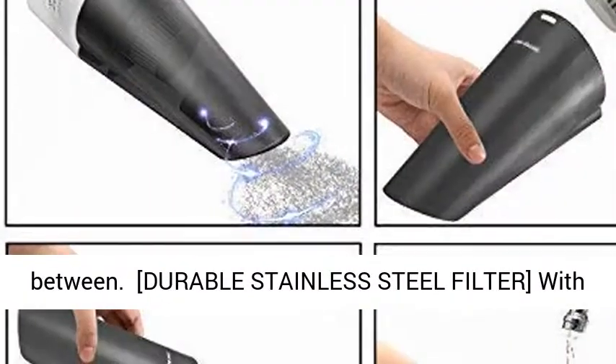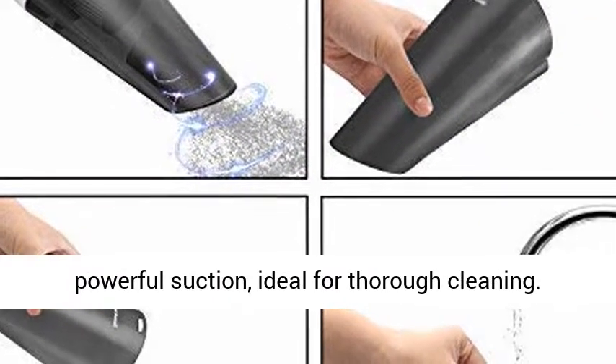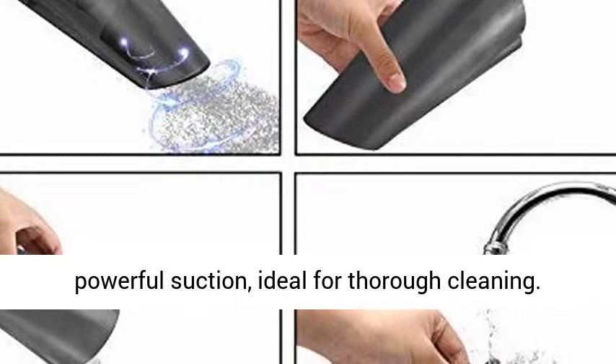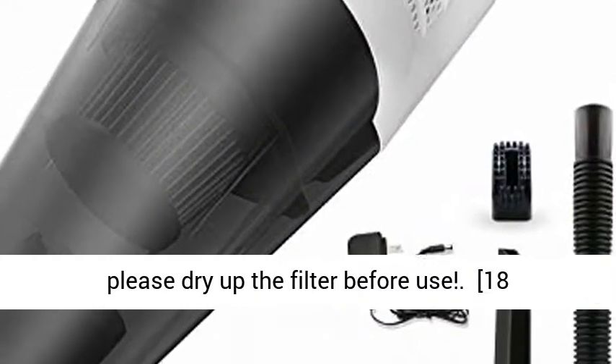The durable stainless steel filtration system enhances powerful suction, ideal for thorough cleaning. Notice: a wet filter will reduce suction, so please dry the filter before use.